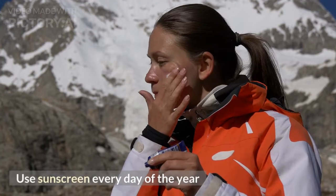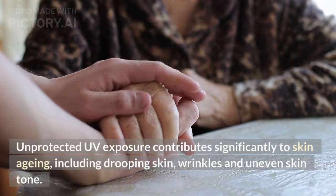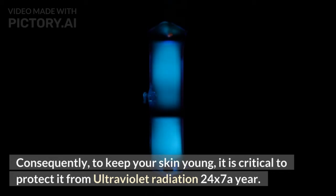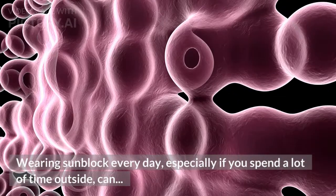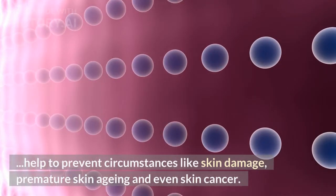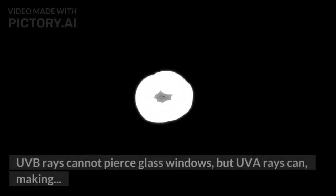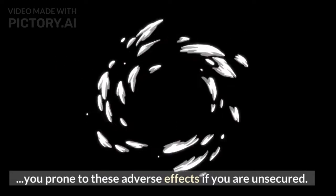Tip 2: Use Sunscreen Every Day of the Year. Unprotected UV exposure contributes significantly to skin aging, including drooping skin, wrinkles, and uneven skin tone. To keep your skin young, it is critical to protect it from ultraviolet radiation year-round. Wearing sunblock every day, especially if you spend a lot of time outside, can help to prevent skin damage, premature skin aging, and even skin cancer. Sunscreen should be applied to exposed skin on a daily basis, not just when going out in the sun. UVB rays cannot pierce glass windows, but UVA rays can, making you prone to these adverse effects if you are unprotected.